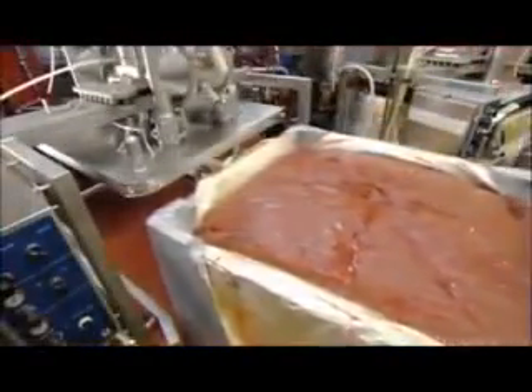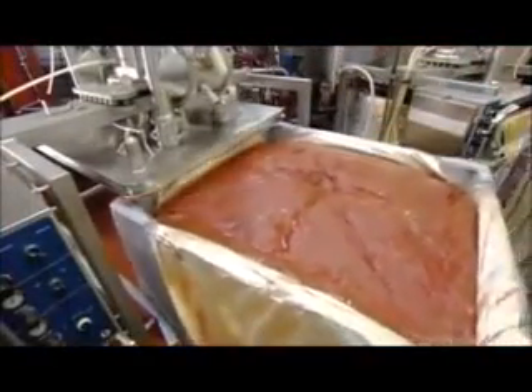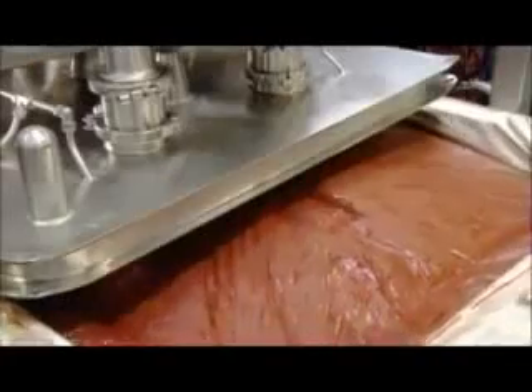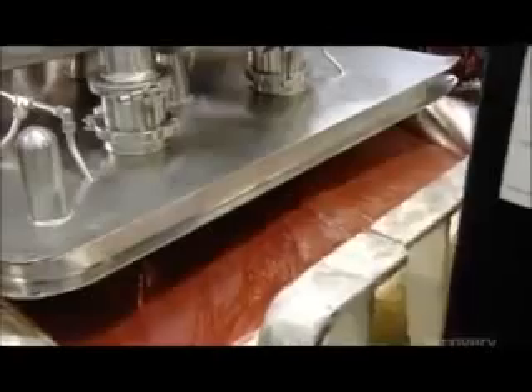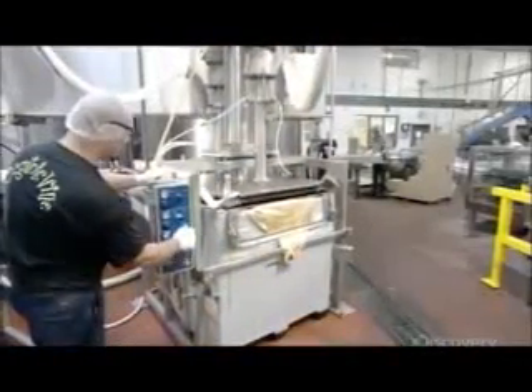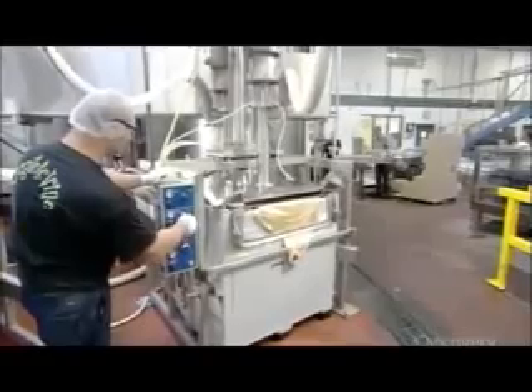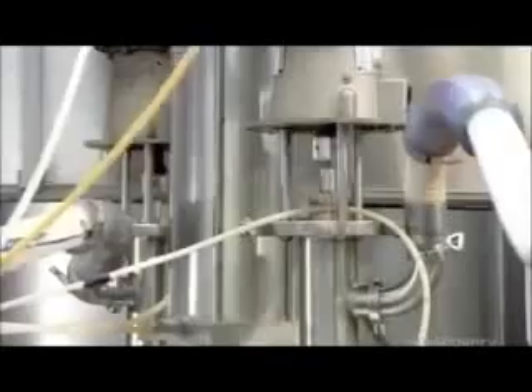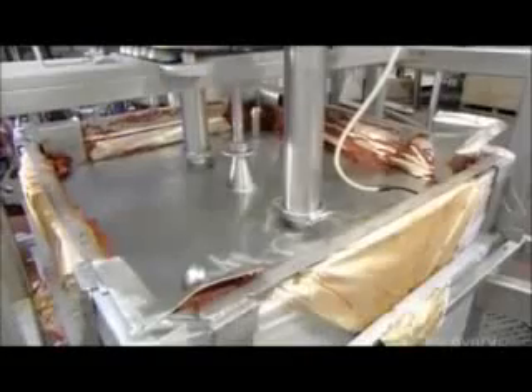If the sample gets the okay, workers slide the bin under a powerful air-driven pump. Then they flip a switch, and the pump begins moving the tomato paste to a large holding tank, transferring nearly 140 kilograms of this ketchup base in less than 10 minutes.